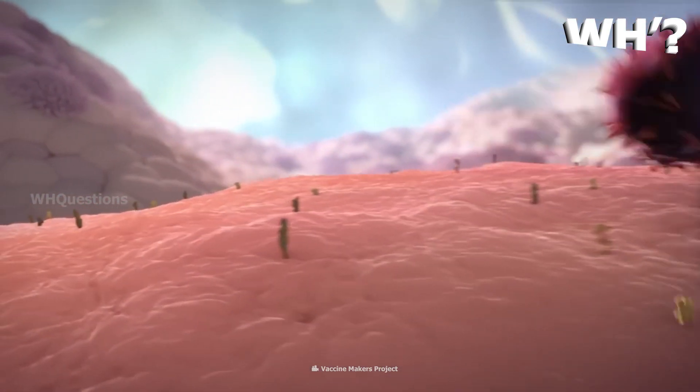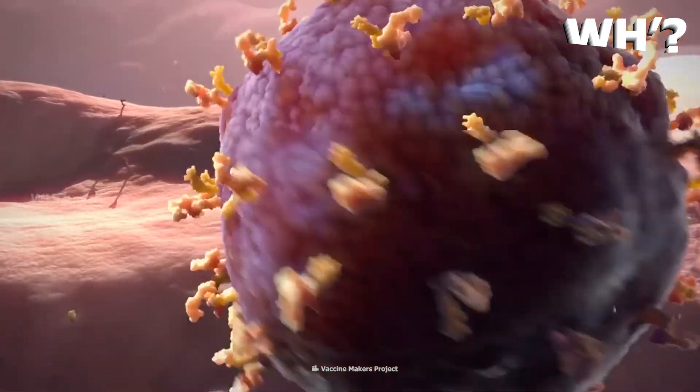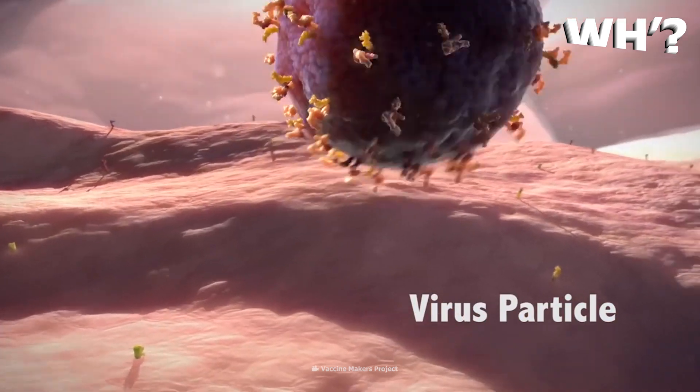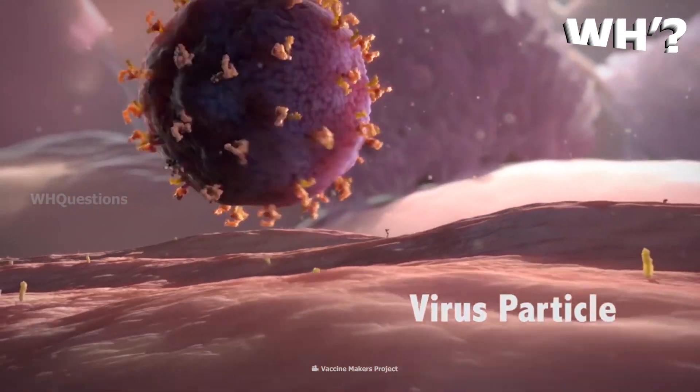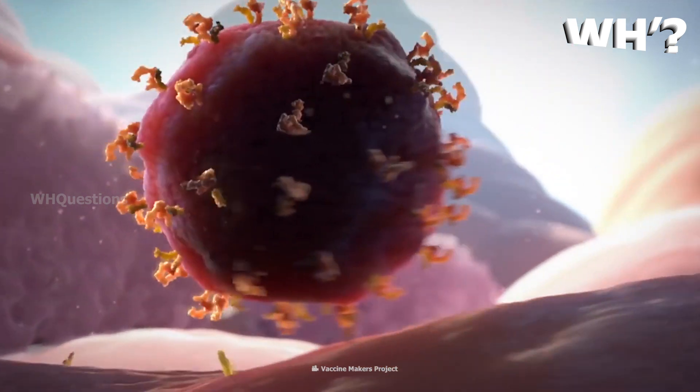Scientists have studied what affects this disease. The crown of the virus — the spike protein — is very important and has been the key focus of researchers working on the vaccine.